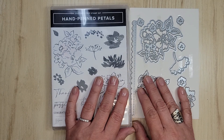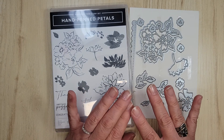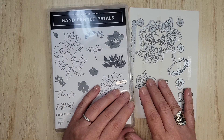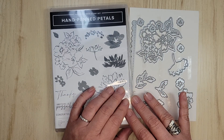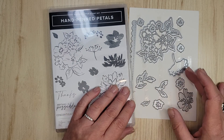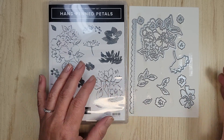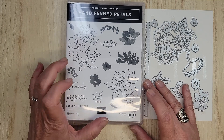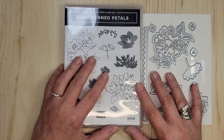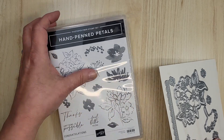So today I'm not using new products. I went through everything and said, what have I not used for a really long time? And it's Hand Penned Petals, and the coordinating dies, which are Penned Flower dies. I've taken one off because I'm going to be using that one. We're going to be stamping this image after we have some fun. Do stay to the end of the video, because I have two more cards to show you in different colors.